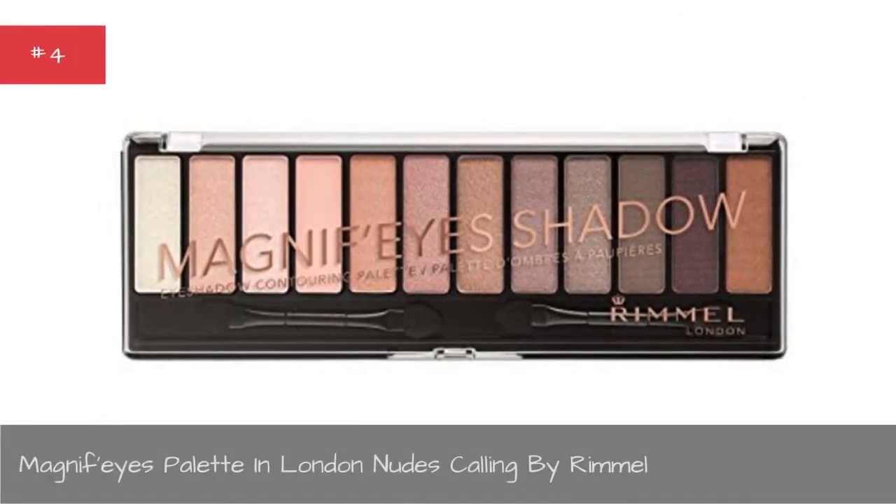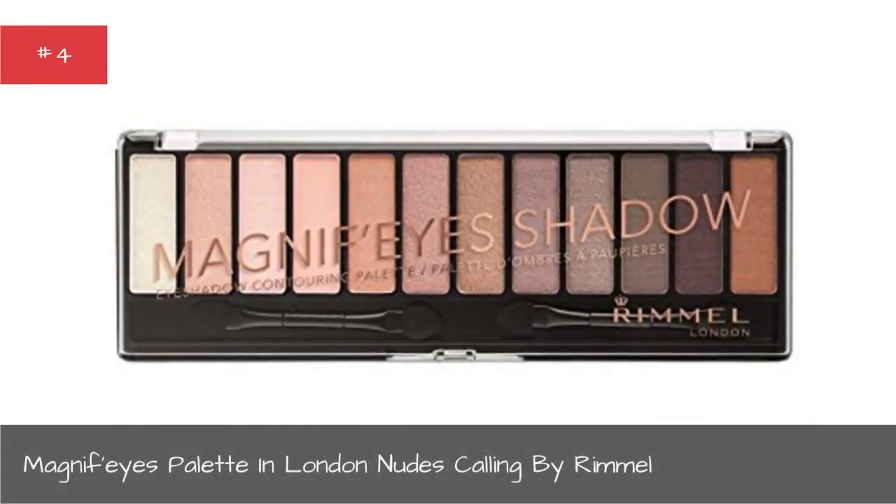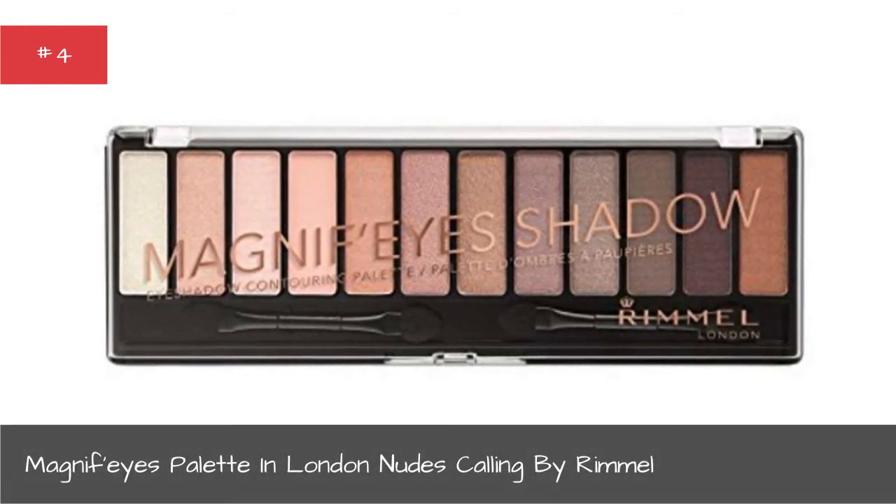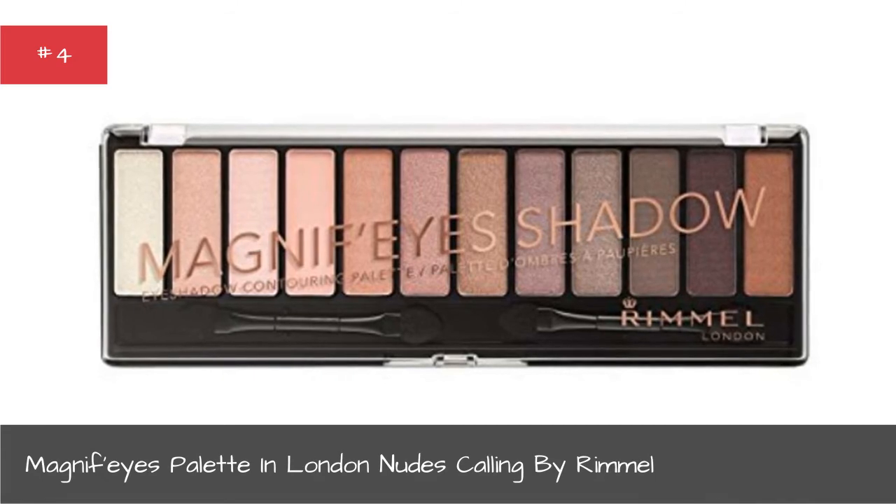Magnifiques Palette in London Calling by Rimmel.